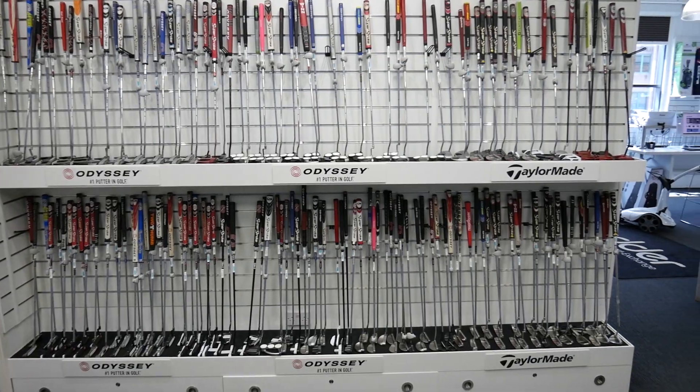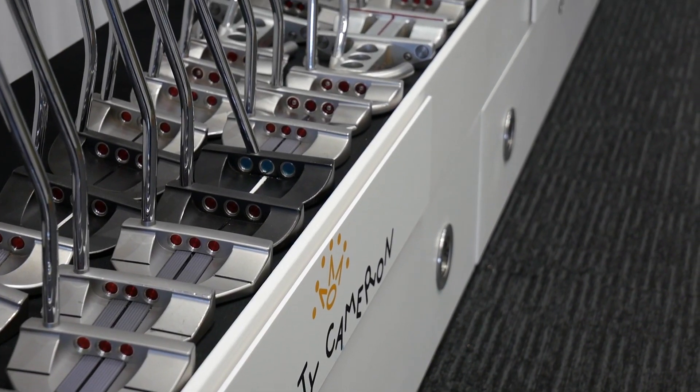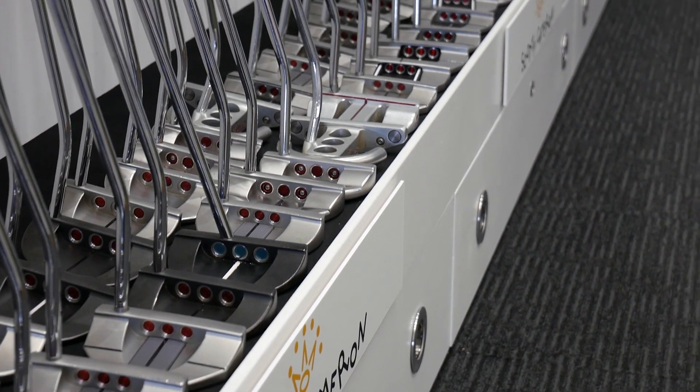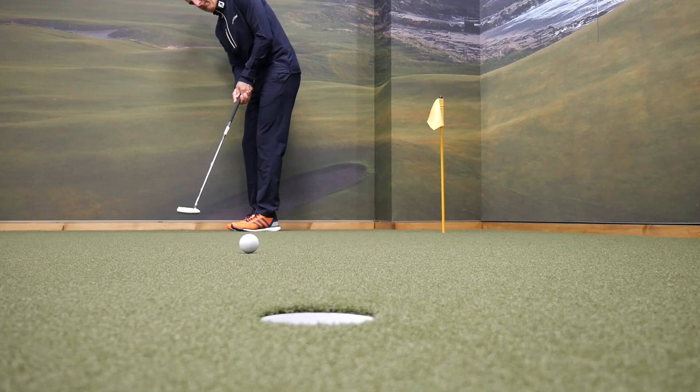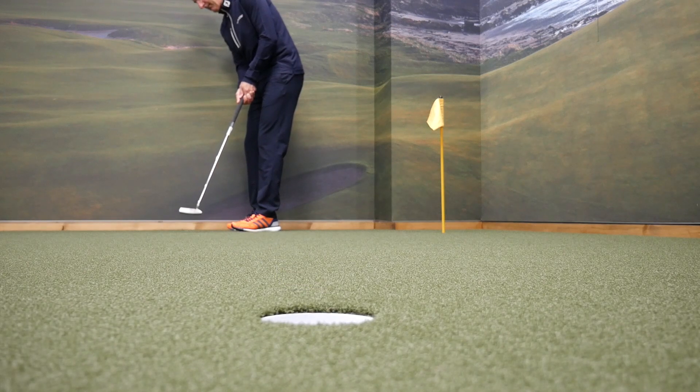Everything from Odyssey, TaylorMade, Ping, Mallets, Blades and everything in between. With another 500 new putters in the warehouse, you can come down here, try them all to your heart's content and hopefully find the putter that will bring your game to the next level.